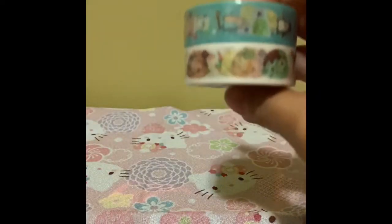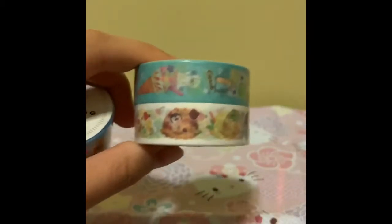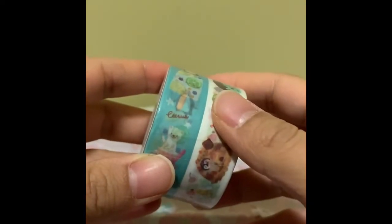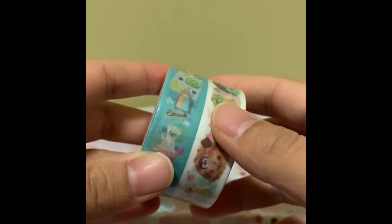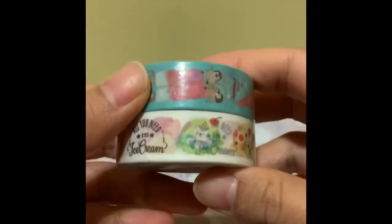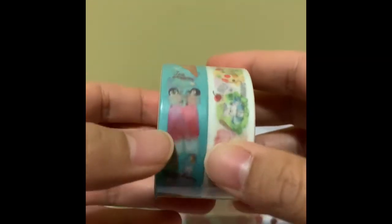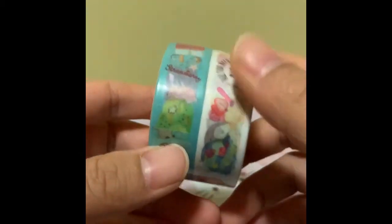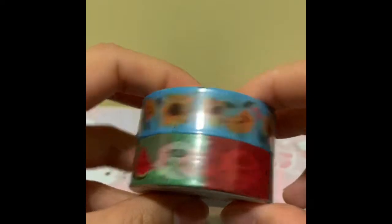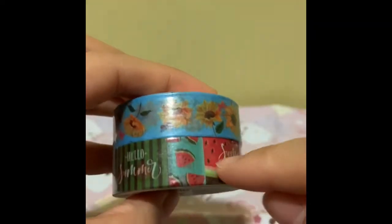We're going to move on to multiple washi tapes. So this one came in a pack of two. All the other ones I just showed you are either from Daiso, Seria, or Cando. So this one is a summer-themed one, and it has penguins with popsicles and penguins on ice creams. And another summer-themed one is this one with sunflowers and watermelon — I really like how it has different sections with different patterns on them.